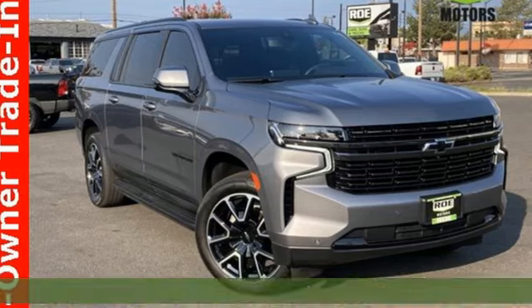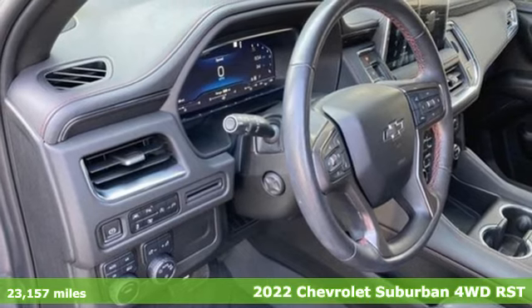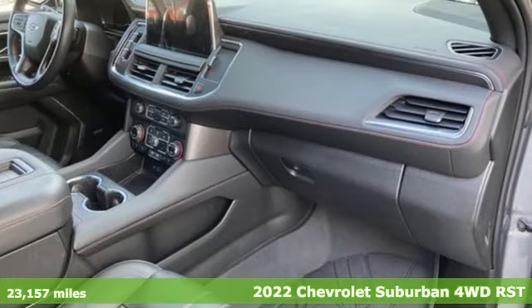Here's a 2022 Chevrolet Suburban. Chevy, 100 years of icons. It comes with the features you need, and better yet,